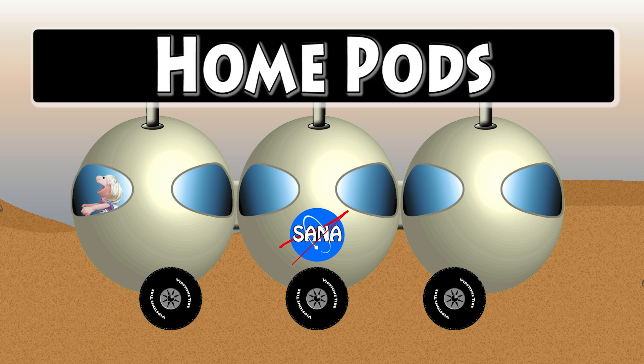Okay, Sarah, go find a cool place to make our home. HomePods! HomePods!